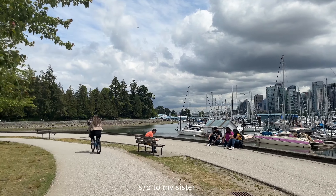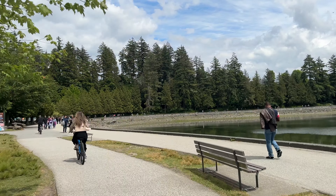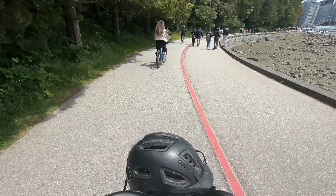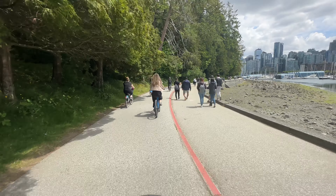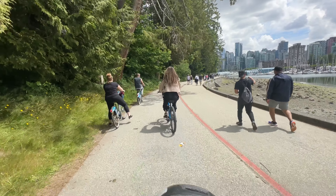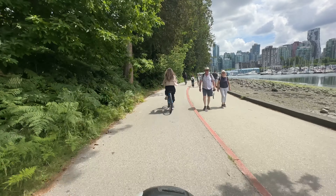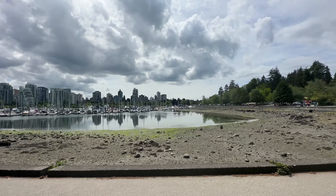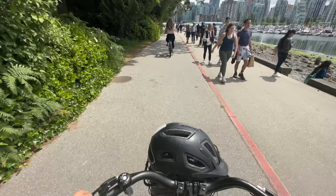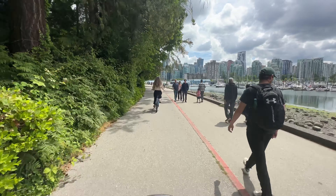This is the Stanley Park seawall loop that you can do in downtown Vancouver. You can rent bikes right along Stanley Park — there's a bunch of bicycle rental stores you can check out on Denman Street, which is just right over there. You can rent electric scooters, electric bikes, or just regular bikes. They also have tandem bikes.